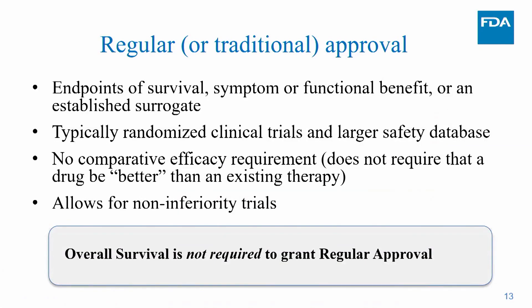For regular approval, endpoints are typically survival, symptom or functional benefit, or an established surrogate, usually from larger randomized trials with larger safety databases. Importantly, there is no comparative efficacy requirement — the drug simply needs to be shown safe and effective, allowing for non-inferiority trials used frequently outside of oncology. Also sometimes misunderstood: overall survival benefit is not required for approval — a drug can show benefit based on tumor-based measurements.